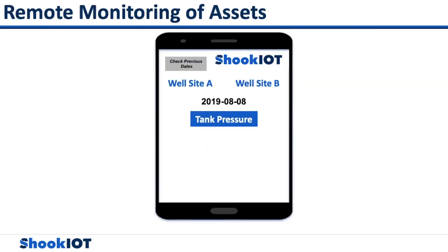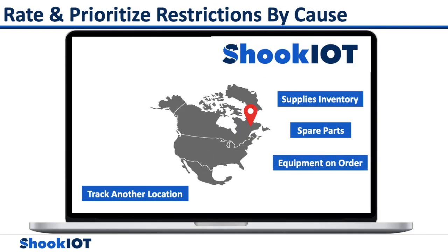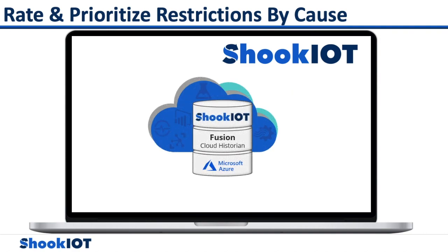Daily tracking of tank levels, pressure, flow rates, and other various controls can now be done all from the convenience of your mobile device, remotely, for each well site. Tracking sensors provides useful information on identifying the number of supplies in inventory, as well as tracking the spare parts on rigs. With the help of Shook IoT Fusion, when an item is missing, the exact location of each oil and gas asset can be tracked.